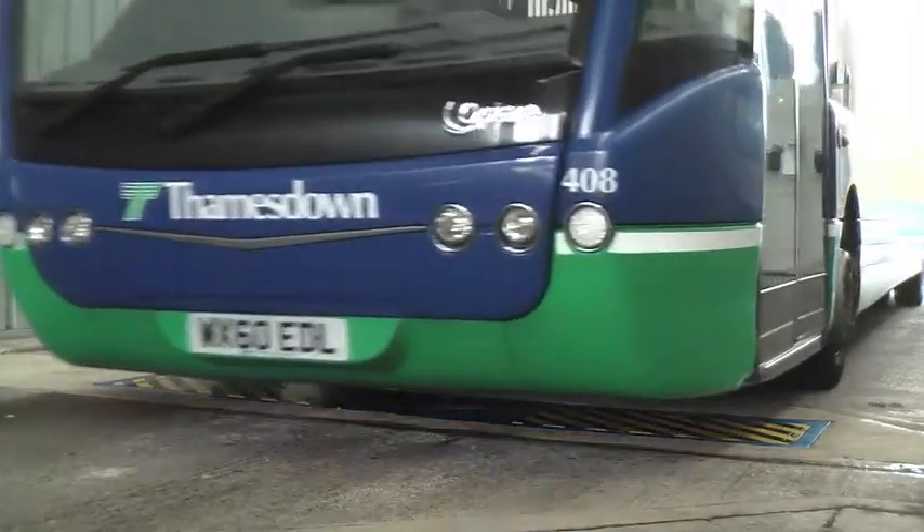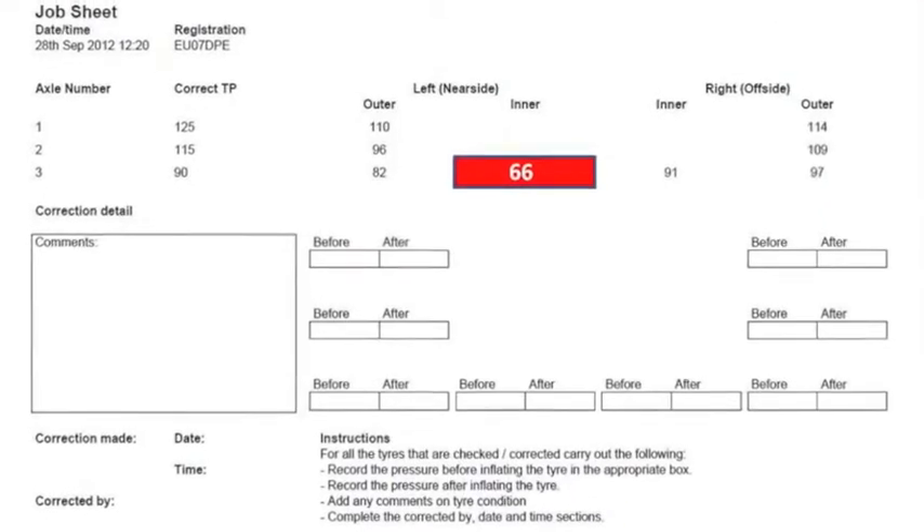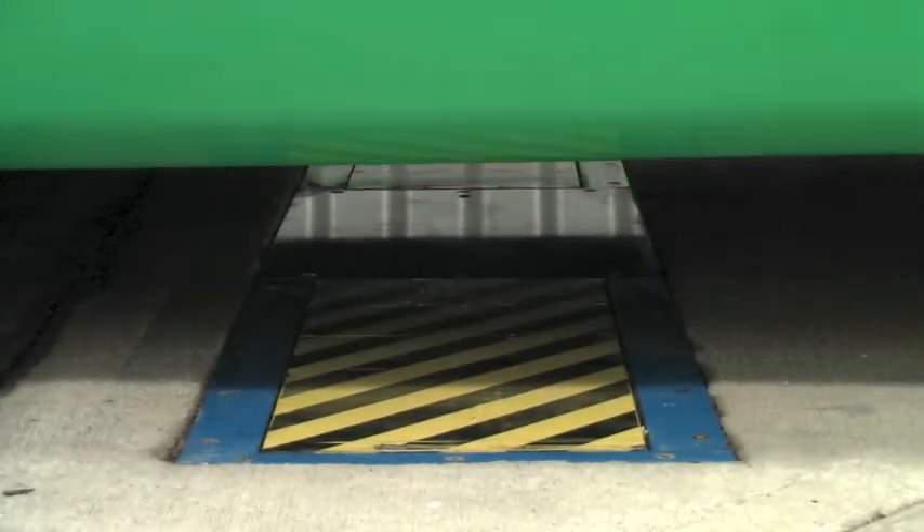For commercial users, red, amber and green flag the tire pressure, and red generates a work instruction identifying the vehicle and the tire.